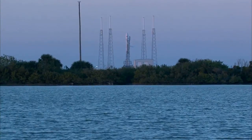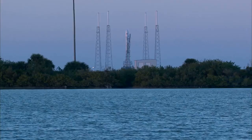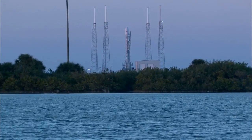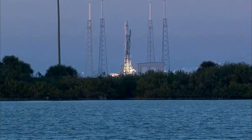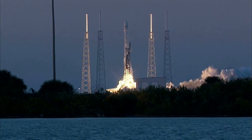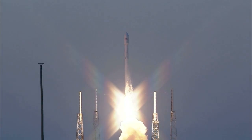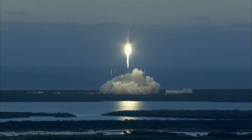T-minus ten, nine, eight, seven, six, five, four, three, two, one, zero, and liftoff. The Falcon takes flight, propelling the Deep Space Climate Observatory on a million-mile journey to protect our planet Earth.